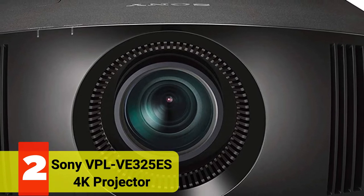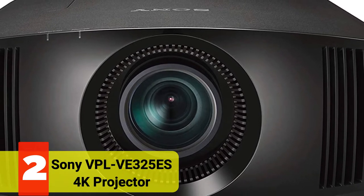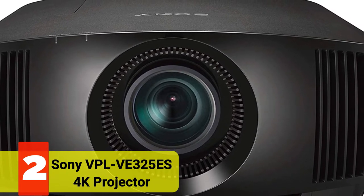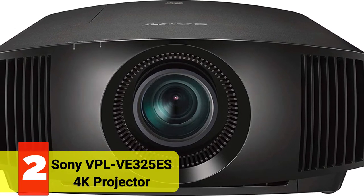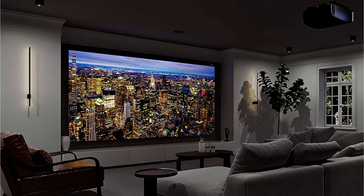At number 2 is the Sony VPL-VW325S 4K Projector. The Sony VPL-VW325S is a Porsche among Volkswagens, a thoroughbred among horses, and an outstanding beauty with a price to match.